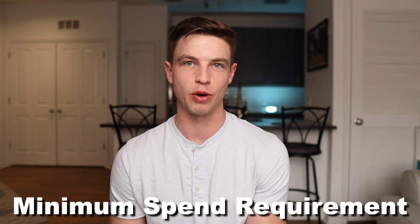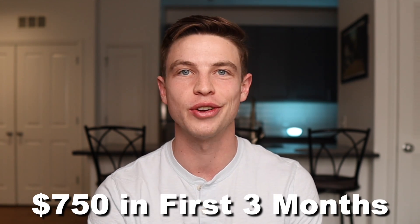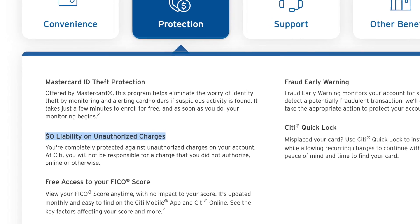Let's finish up by going over just a few more things to know about the Custom Cash. Citi is usually offering a pretty decent welcome bonus for this credit card after you reach a certain minimum spend requirement. Right now, as of the filming of this video in March of 2022, Citi is offering new cardholders 20,000 Thank You points — equal to $200 of cash back — after spending $750 on this card within the first three months of account opening. Other features and benefits are pretty standard, such as $0 liability for unauthorized charges and 24/7 customer support. The one downside to the Custom Cash is that there is a 3% foreign transaction fee, which is pretty common on no annual fee credit cards, so if you're going to be traveling internationally quite a bit, I would suggest finding another credit card to take with you instead.